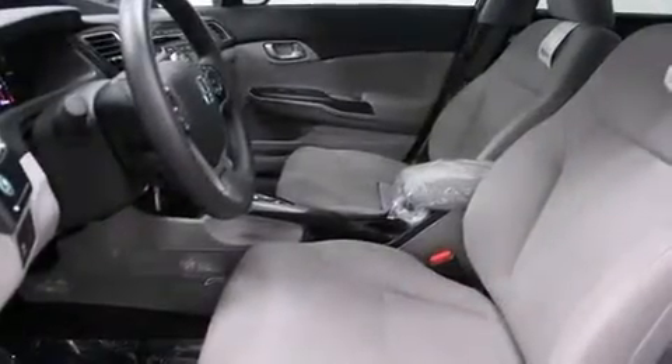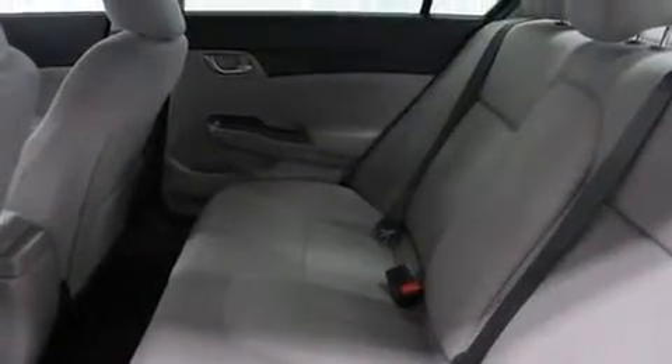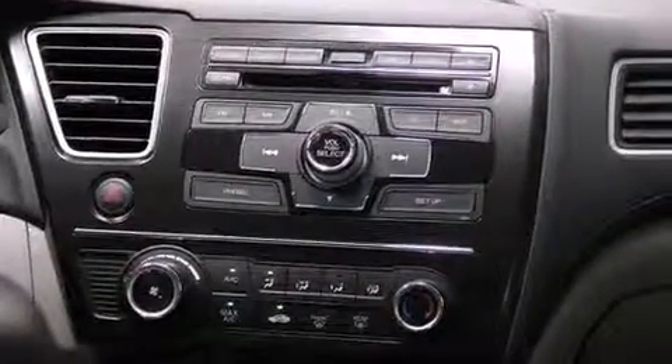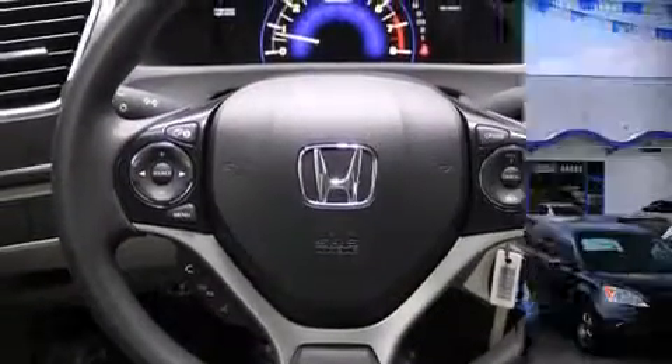Honda ensures the safety and security of its passengers with equipment such as dual front impact airbags, head curtain airbags, traction control, brake assist, a panic alarm, and ABS brakes. Electronic stability control ensures solid grip atop the road surface, no matter how challenging the driving conditions.